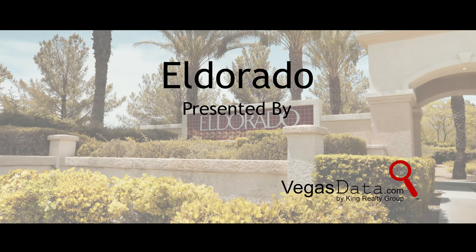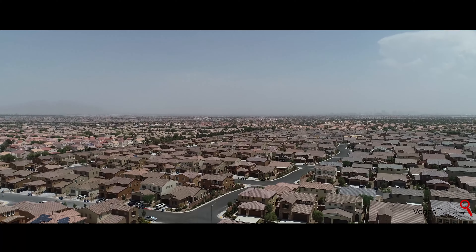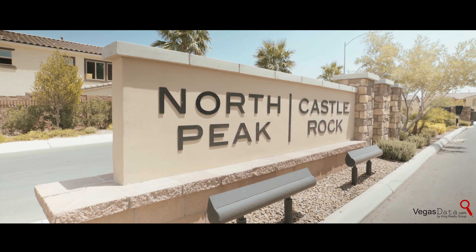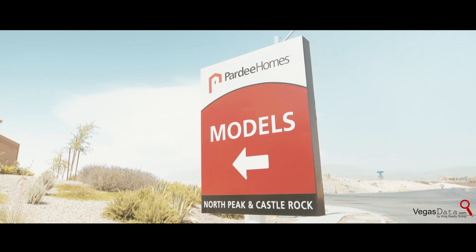When you look for a master-planned community on the north side of Las Vegas, place El Dorado at the top of your list. El Dorado is a thriving community divided into two neighborhoods, North Peak and Castle Rock. There you will find eight different floor plans created by award-winning home builder Pardee Homes.